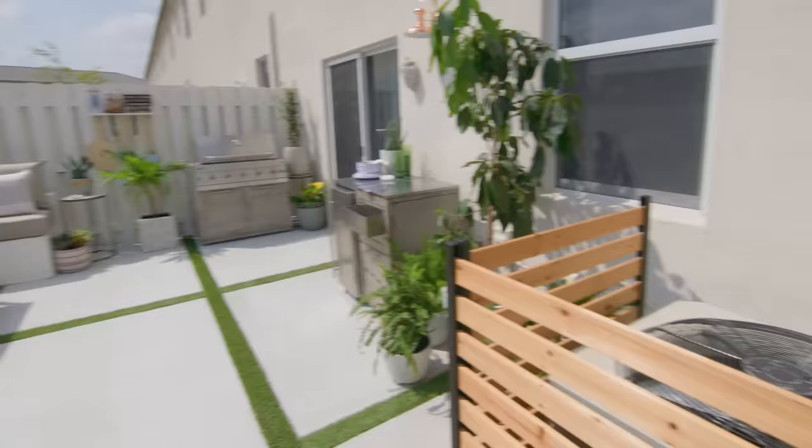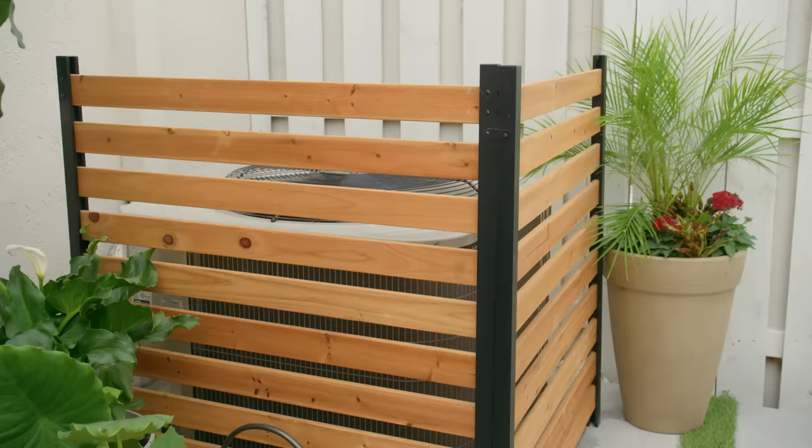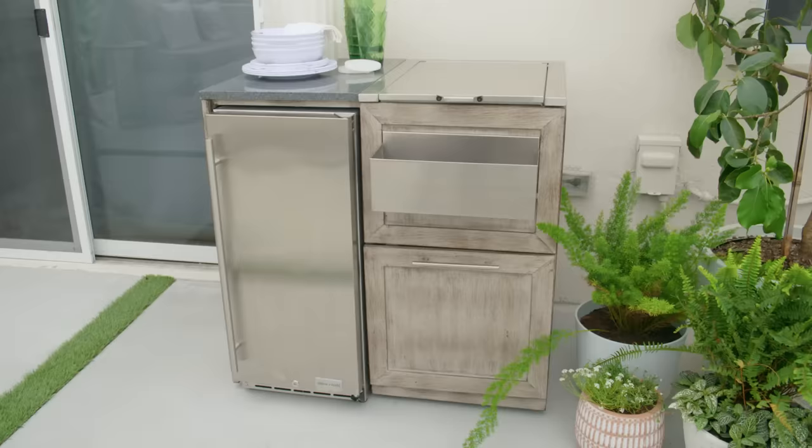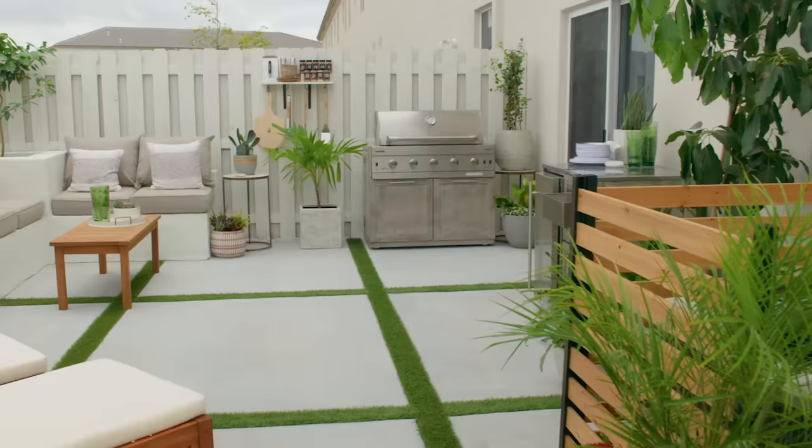Well, that was another amazing Lowe's Weekender transformation. I would love to know what you guys think of this makeover, so be sure to leave a comment below. Everything from this makeover came from Lowe's — we'll put all the links in the description below. If you're not subscribed to the Lowe's YouTube channel, you do not want to miss a single episode of The Weekender, so be sure to hit that subscribe button. We'll see you next time!